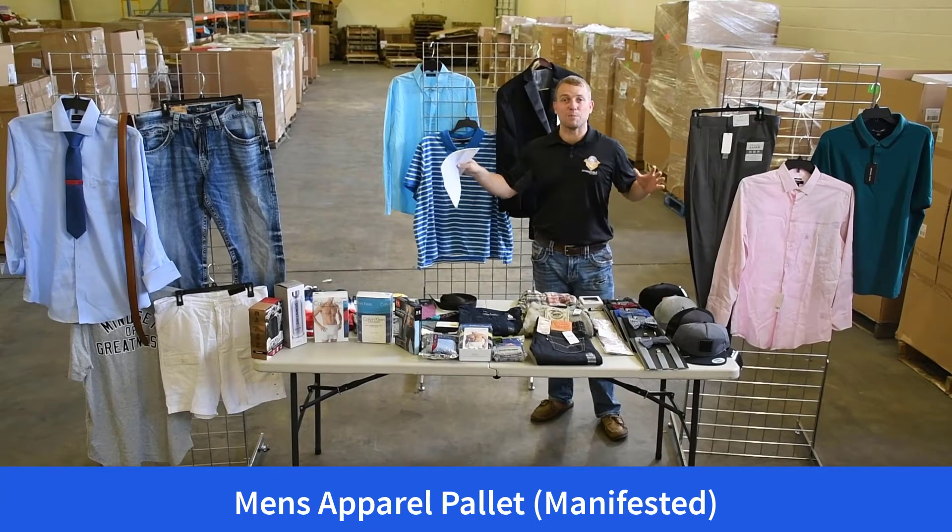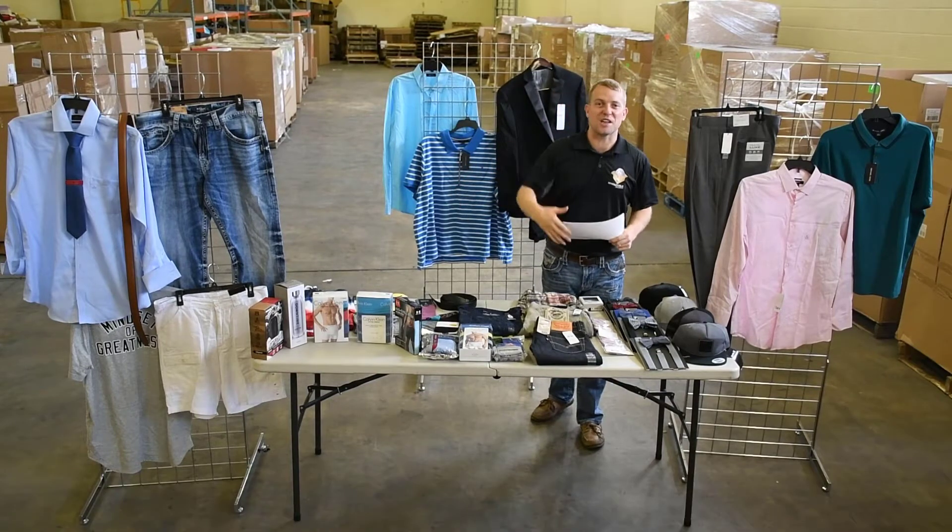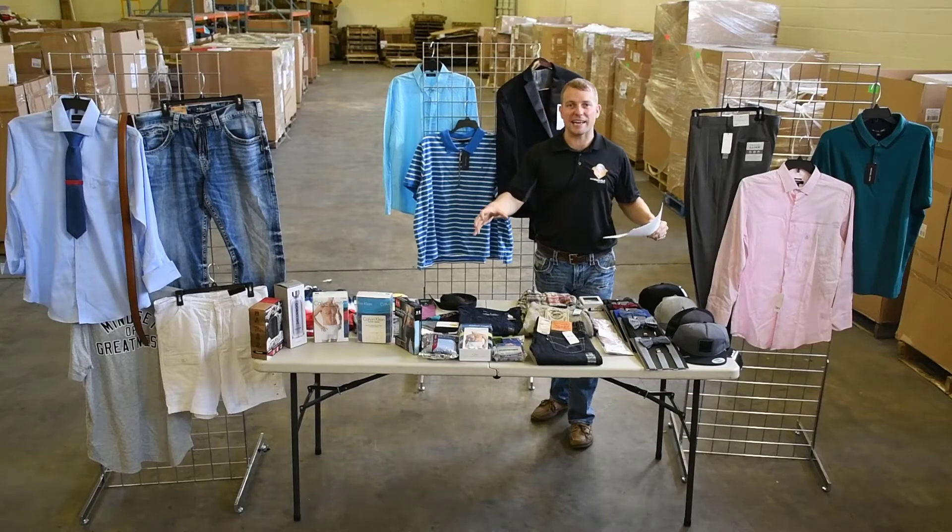Today I want to talk to you about our men's apparel lots that we have here. This is a men's apparel lot. It's not the entire thing, just like the other video, but we wanted to take some of the items that highlight this lot and bring them out and show you what's inside of there.